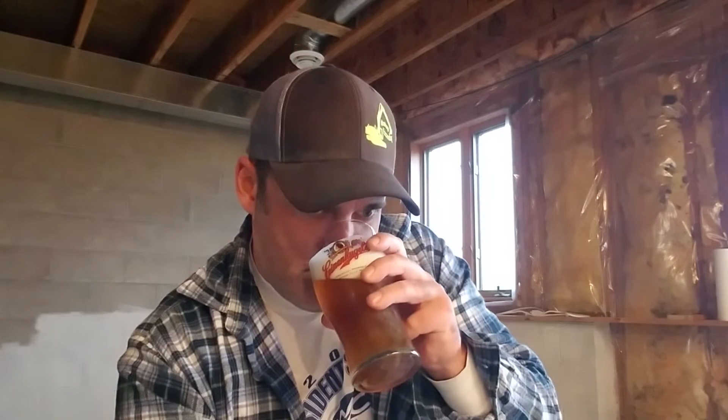Belgian Golden Strong. Classic Belgian character. Some apple-y esters. Smells nice. It's apple-y, but not in a cider-y way — it's apple-y in a good, yeast-driven, that's-nice kind of way.